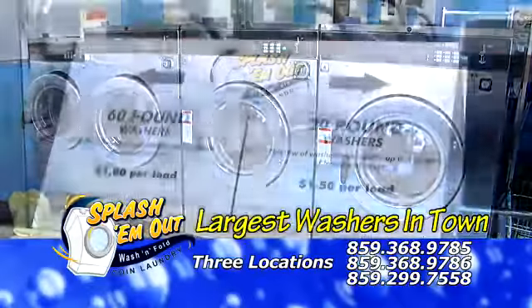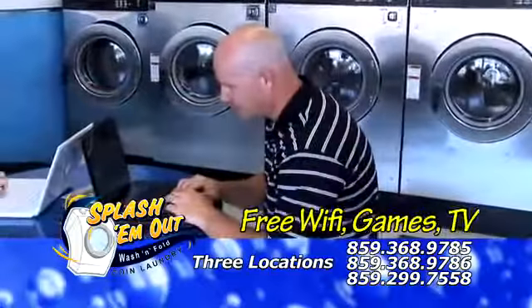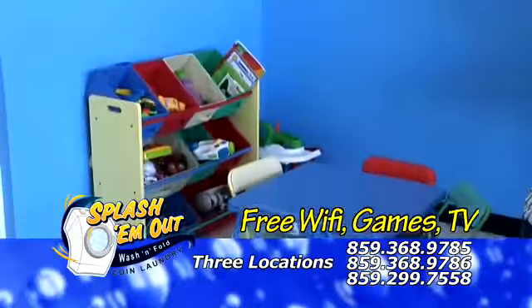At Splash-A-M-Out, we have the largest washers in town, able to wash six loads at once. While you wait, take advantage of our free Wi-Fi, games, and cable TV.